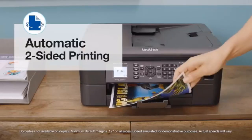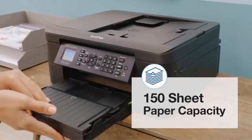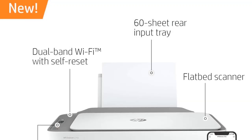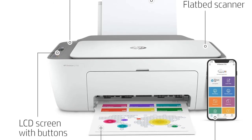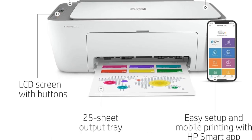Built-in scanning and copying functions complete the all-in-one functionality. Connecting the printer wirelessly to your home network allows printing from any smartphone, tablet, or computer in your home. The DeskJet 2755 is designed to be compact, easy to set up, and simple to operate.